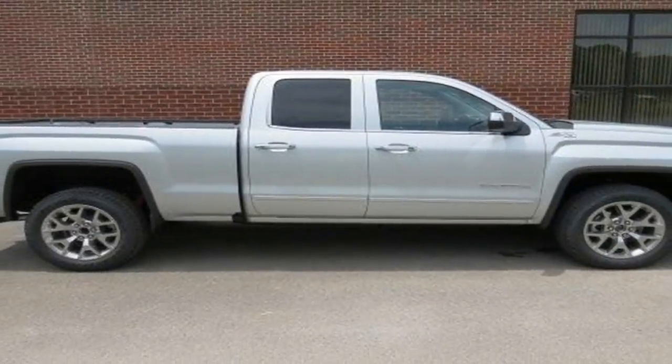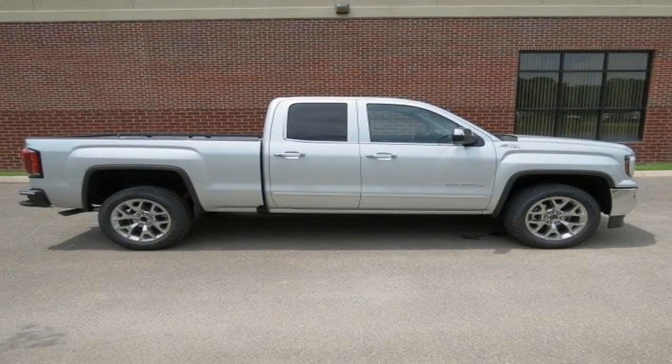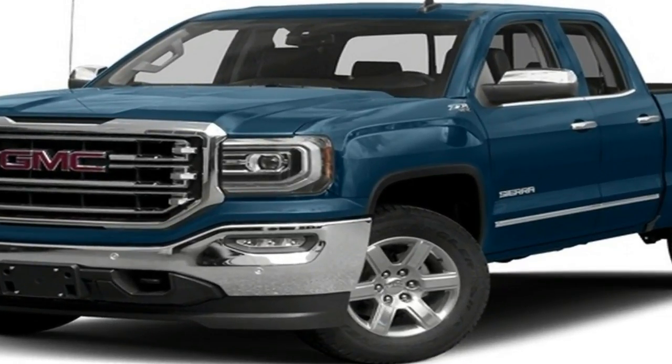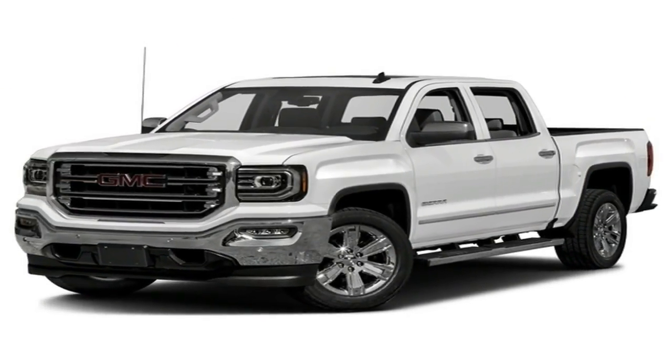There are four powertrain options on the 2018 GMC Sierra 1500, including a mild hybrid. A 4.3-liter V6 with 285 horsepower and 305 pounds-foot of torque, paired to a 6-speed automatic transmission, is the base engine.